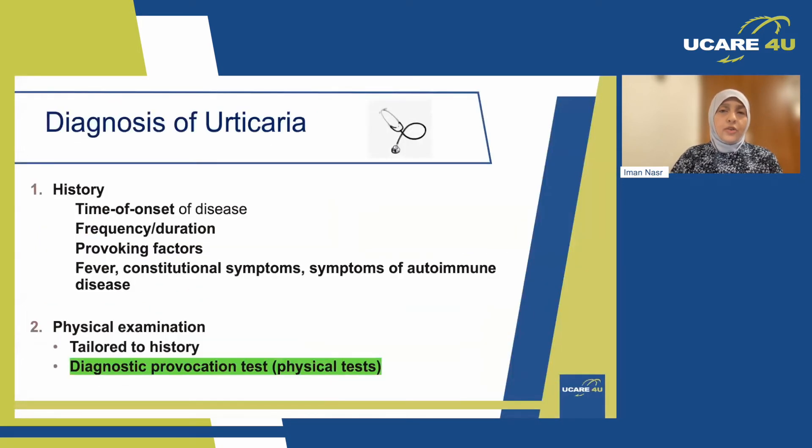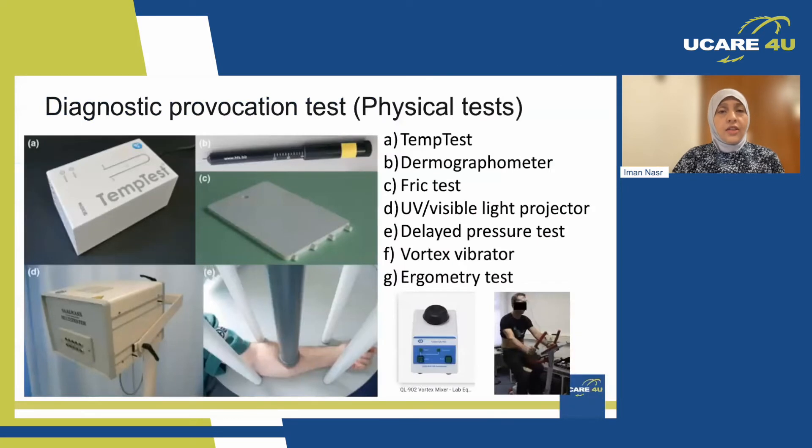How do we diagnose such urticarias? Very important is the history — you will tell us exactly what type of urticaria you have and what triggers it. And on physical examination, we rely on certain tests, which are probably not available in all centres, but most centres, especially UK centres, will have these — what we call a diagnostic provocation test. These are examples of some instruments.